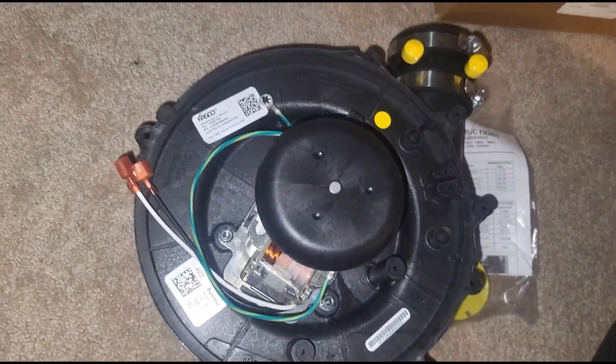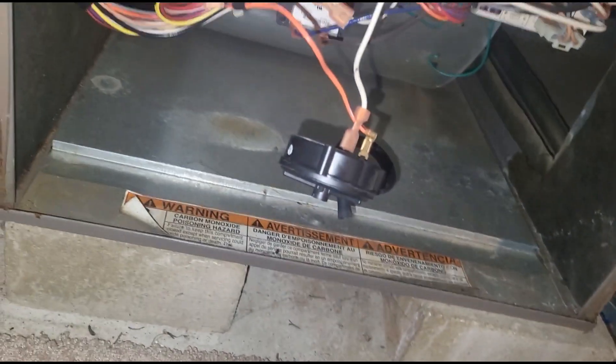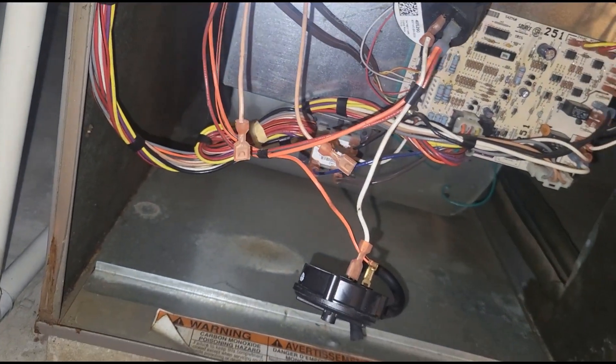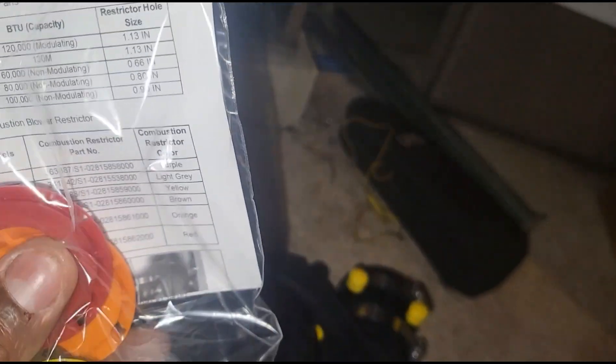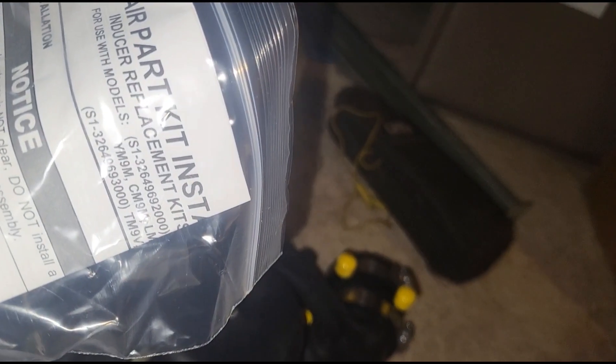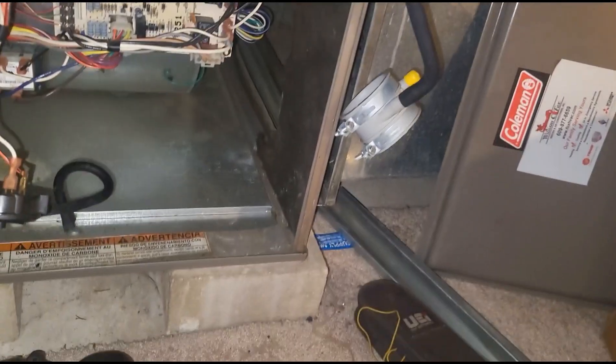Alright guys, I'm back. We got our old motor out and this is our new one — a $300 beauty. This one was burning hot on arrival. I confirmed inducer failure from the fact that I had 115 volts getting to it and it wasn't turning on. This should be plug and play, and it looks like they gave us a new collar so I don't have to use the old one.